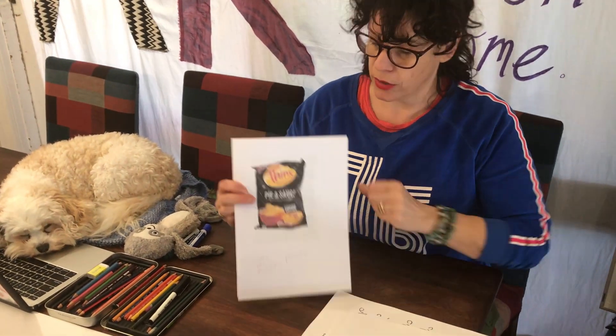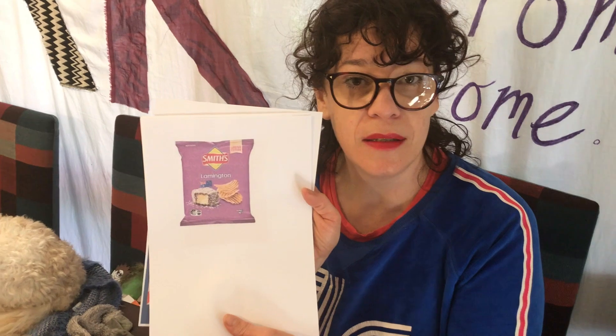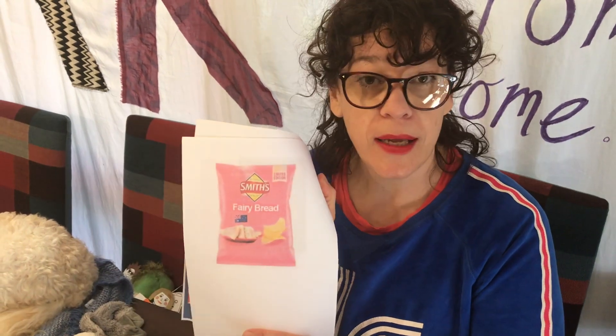I printed off quite a lot of flavors that were only on the market for a short time - most were for Australia Day. Pie and sauce - very Aussie. Lamington - I actually tried that one, I was the only one in the family who didn't mind it. Fairy bread - Ruby saw that; I would have loved to try it, very cute and Aussie. We've also got gravy.